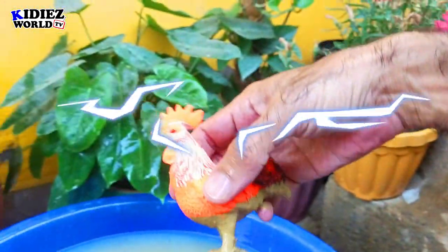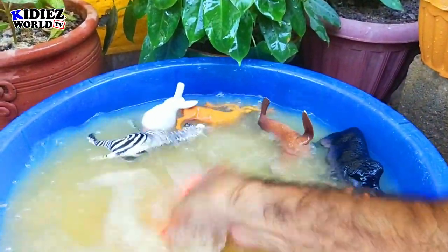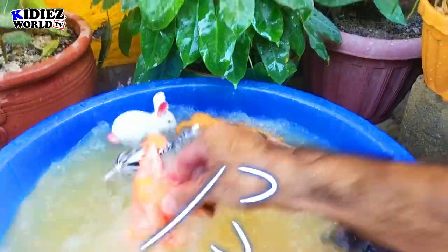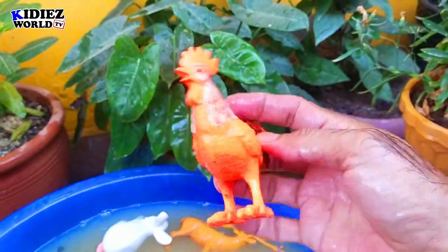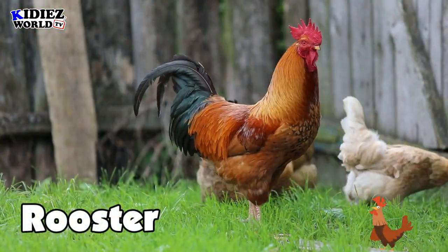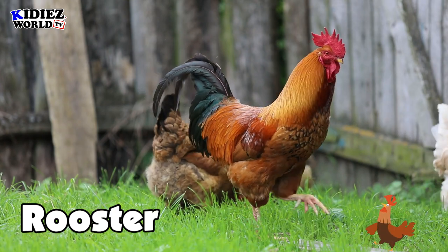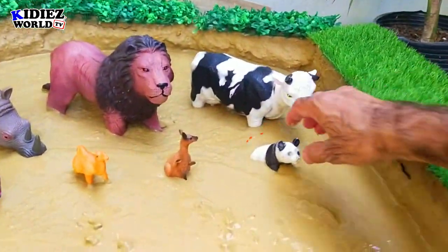The next we have is a rooster. Rooster is a little, lovely farm animal. Roosters are cute.